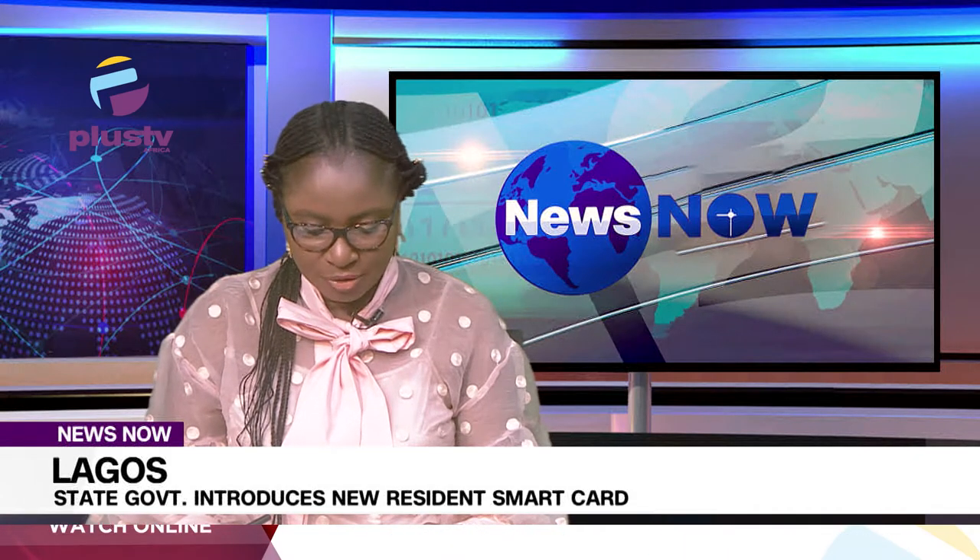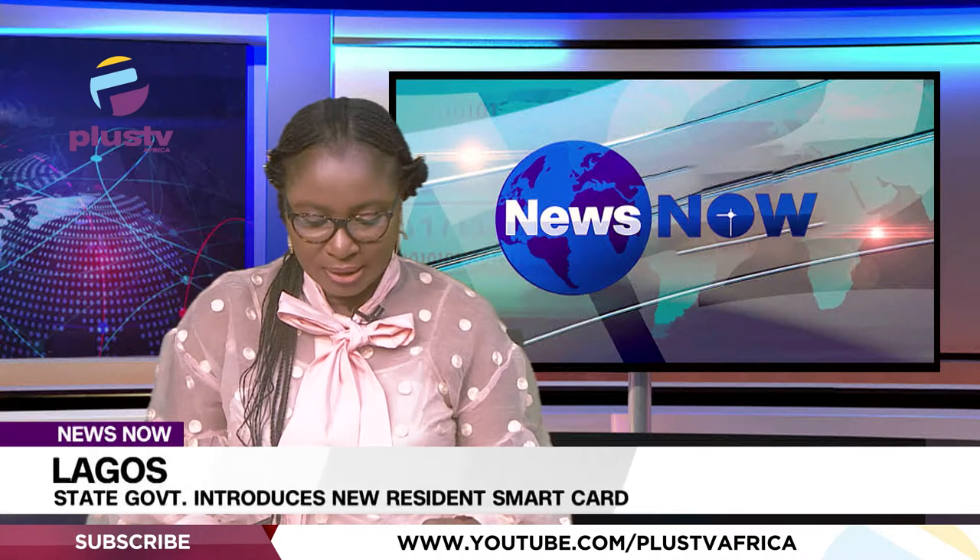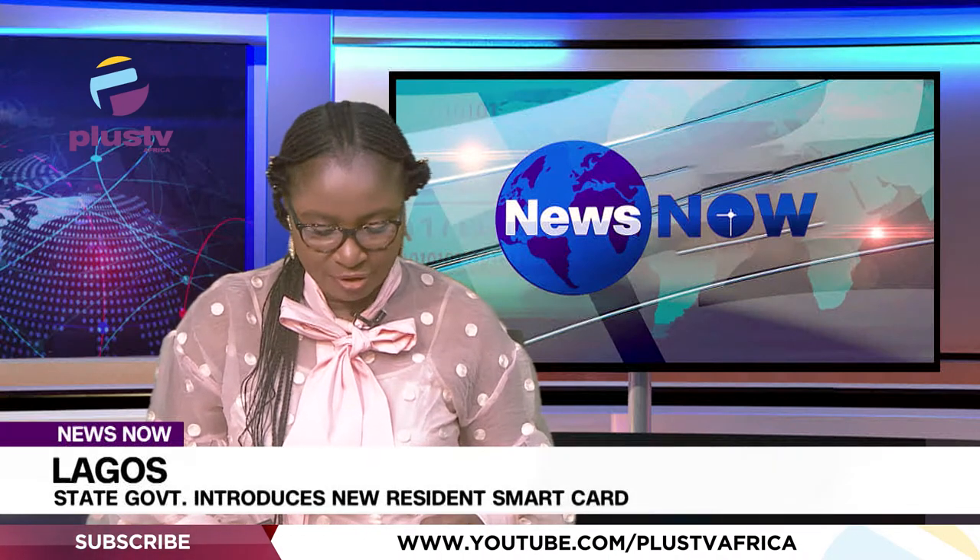This was disclosed by the General Manager of Lagos State Resident Registration Agency, Dr. Ibilola Kasumi, in an interview with PLOS TV Africa in Lagos.